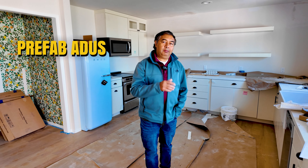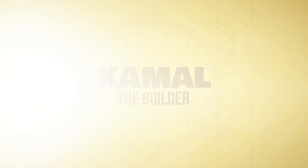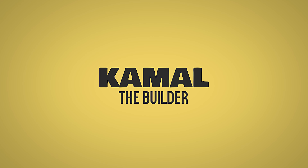The difference between custom and prefab ADUs. Why should you build a custom ADU versus a prefab ADU? Hi, this is Kamal the Builder. We are asked that question a lot, so let's talk about it.